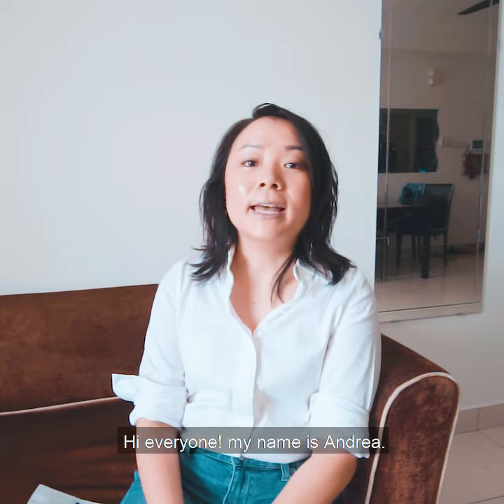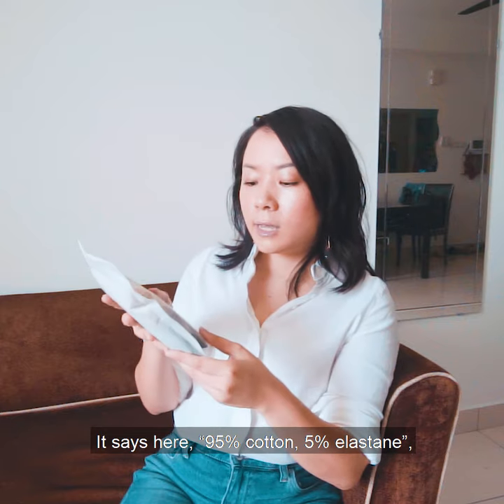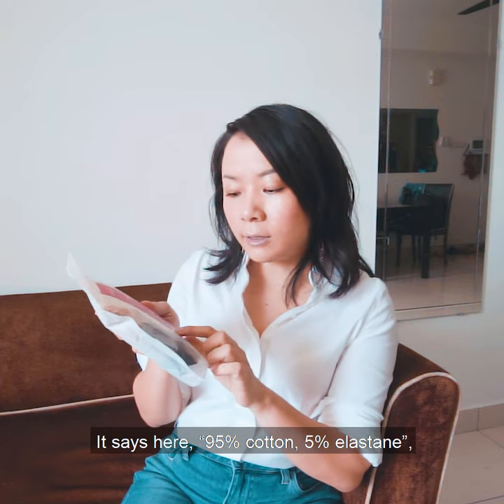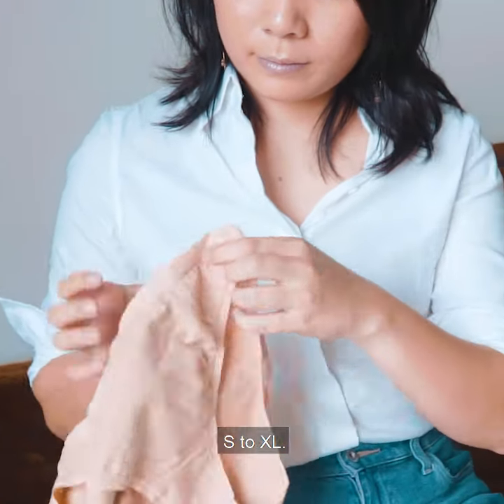Hi everyone, my name is Andrea and I'm going to review Fox White Everyday Panties. I was given this a week ago to try. It says here 95% cotton, 5% elastic and it comes in 4 sizes, S to XL.